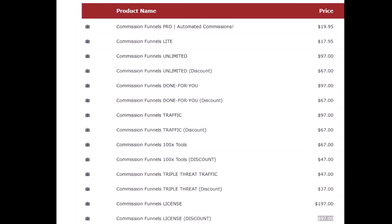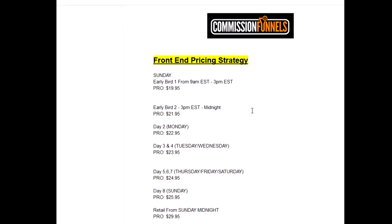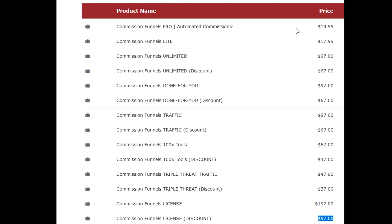Here we are in the upsells and OTOs of Commission Funnels. I wanted to show you — if you wait, the price goes up after the launch, and the longer the launch goes on, the price goes up. So you're better off getting it early because you can save about ten bucks. Commission Funnels Pro is $19.95, and then you've got Commission Funnels Light for $17.95.